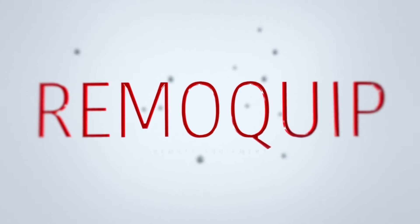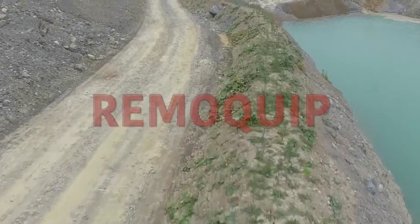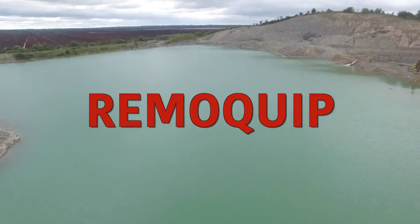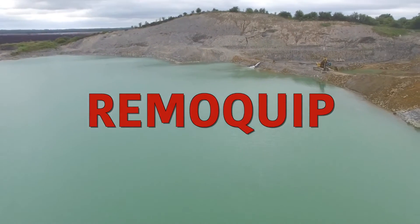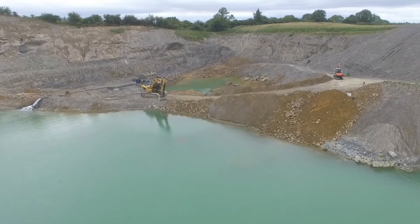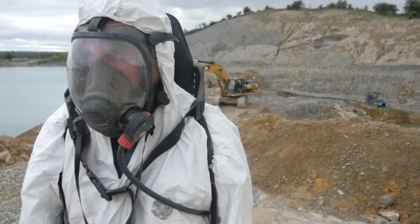RemoQuip introduces a patented remote control interface module designed to make the operation of hydraulic equipment of all types completely safe and convenient, even in the most hazardous and demanding environments in the world.